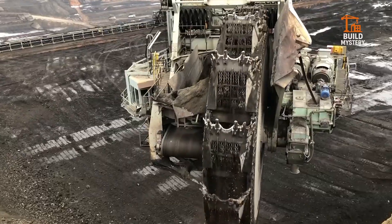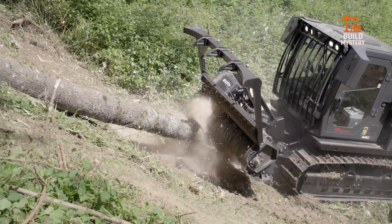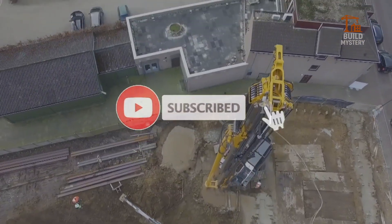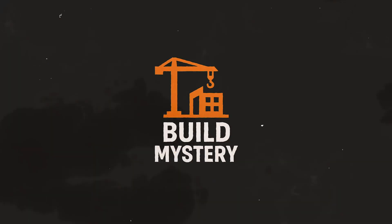Welcome to BuildMystery, your home for the world's most powerful machines and hidden construction secrets. If you love seeing how giant tech works, don't forget to hit subscribe and join us as we uncover the engineering that shapes our world. Let's dive in.